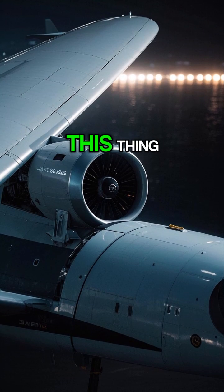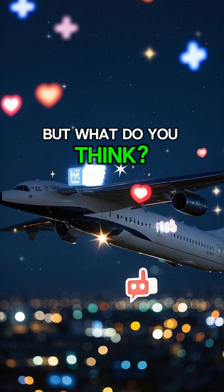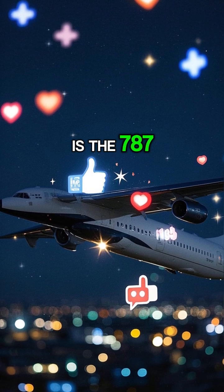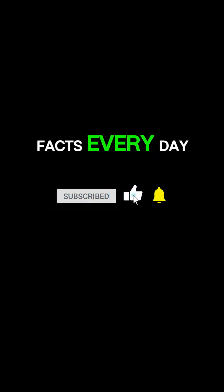Just look at this thing — it's so beautiful. But what do you think? Is the 787 Dreamliner the coolest plane ever? Let me know in the comments below, and don't forget to subscribe or follow for more aviation facts every day.